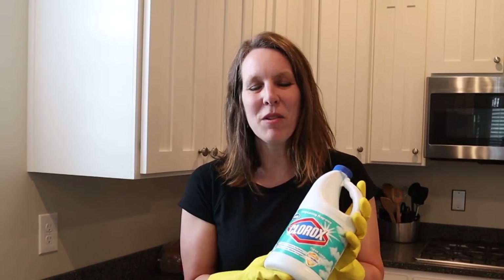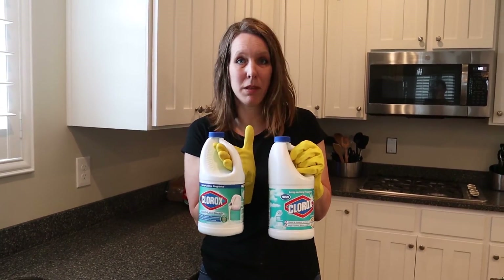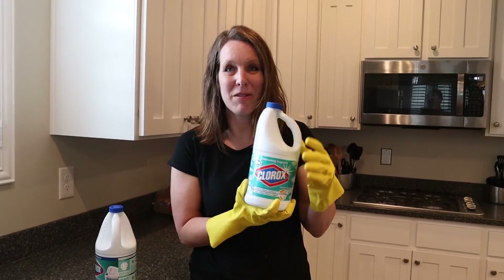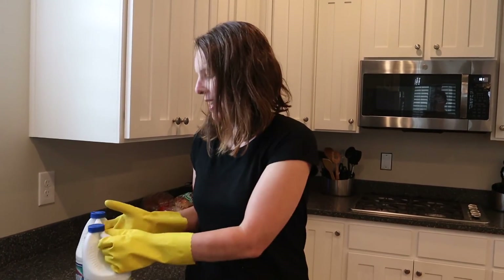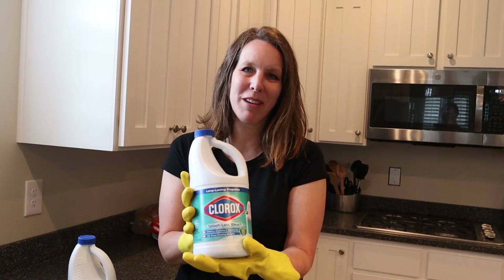Regular Clorox concentrated bleach says directly on the label that it kills 99.9% of common household germs, cold and flu viruses, and whitens, disinfects, and deodorizes. Why doesn't splashless or scented bleach work? Splashless, scented, and crystal bleaches are made for whitening and deodorizing — they don't disinfect. On a splashless bottle it states it only whitens and deodorizes. Splashless and scented bleaches are also not registered disinfectants with the EPA. I bought both at the dollar store and they look pretty much the same, but the clean linen scent one and the splashless bleach are not for disinfecting.